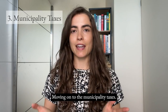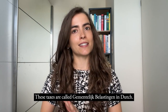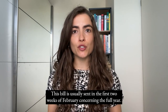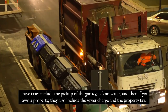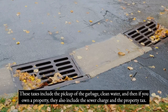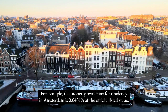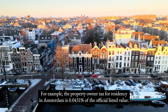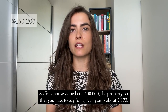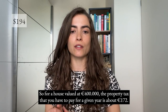Moving on to municipality taxes — called Gemeentelijke Belastingen in Dutch — every resident in the Netherlands has to pay these local taxes, collected by the municipality. The bill is usually sent in the first two weeks of February covering the full year. These taxes include garbage pickup, clean water, sewer charge, and if you own a property, property tax. The property tax is a fixed percentage of the official listed value; for example in Amsterdam it is 0.0431%, so for a house valued at €400,000 that is about €172 per year.